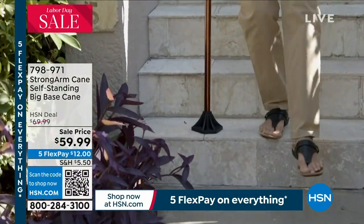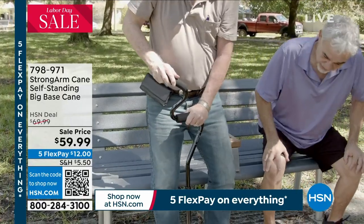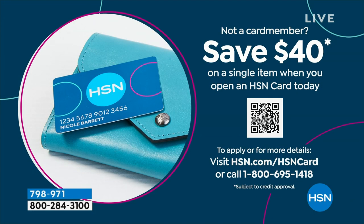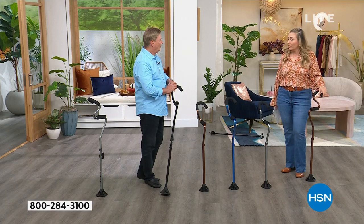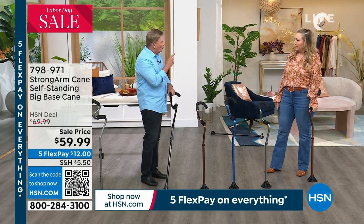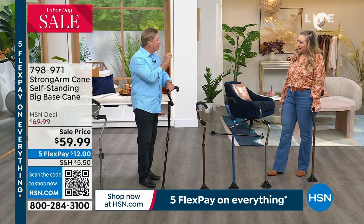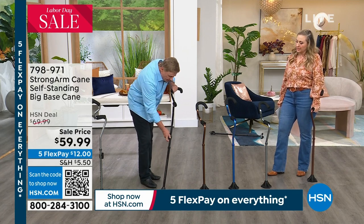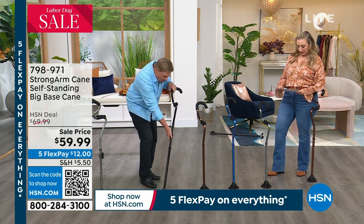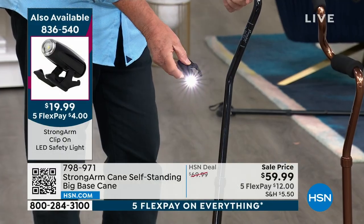It's not only on sale today, we have five months flex pay. I do want to mention a $40 coupon - if you don't have an HSN card you can apply, and this would be $19.99. There's no annual fee. You call 1-800-695-1418 and we'll give you $40 off of your cane. And as they say, but wait, there's more - we're offering the light separately. Let me just take it off here. Yeah, that's under $20. This is a light that you can use anywhere, any different ways.